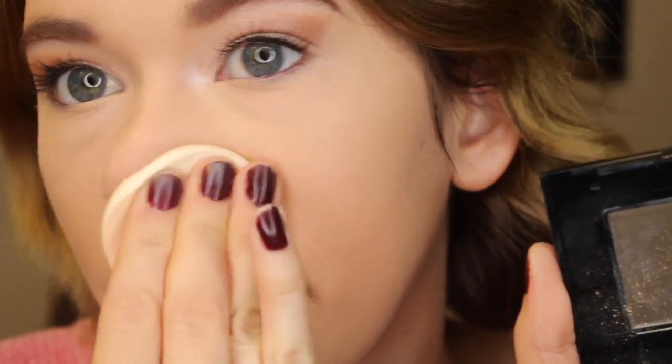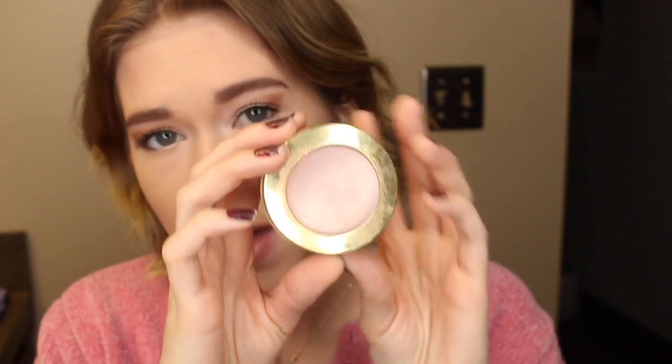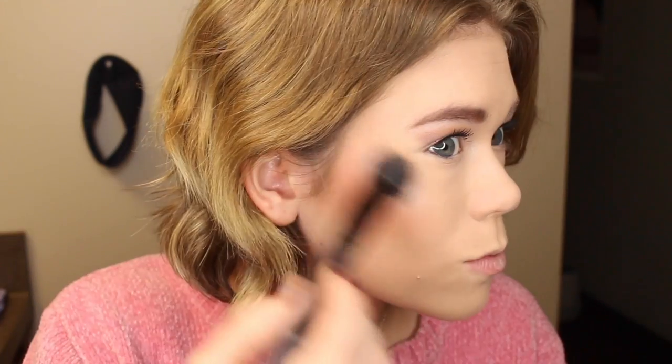I'm using the Maybelline Fit Me powder to set my face, applying it with the sponge that comes with it for more coverage. Next I contour using the NYC Sunny Face bronzer, and then I apply blush — the Milani Baked Blush in Luminoso, which I've had for so long. I also got a face highlighter in my BoxyCharm box — it's the Jessica Liebeskind vintage highlighter palette — and I use the pink shade. Then I take the white shimmery color from that palette and apply it on my nose as a highlight, followed by mascara on my lower lash line.